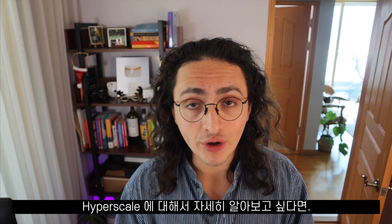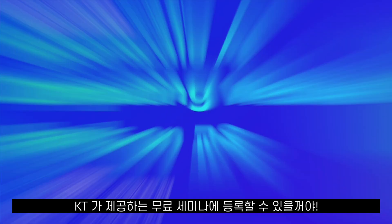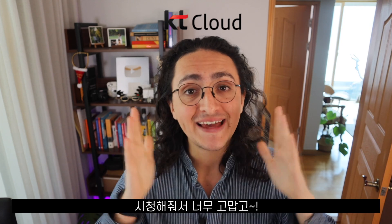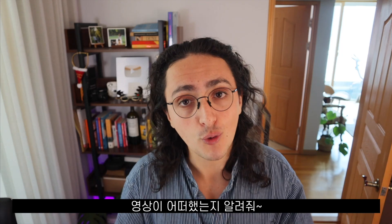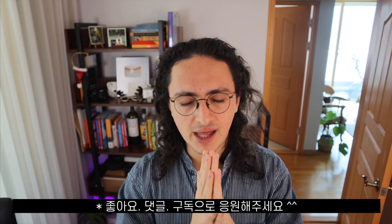If you want to learn more and try the Hyperscale AI computing service, please click the link below where you can register for a free hands-on seminar provided by KT. Thanks to KT for sponsoring this video, and thank you for watching. Let me know in the comments what you think and what video you'd like to see next, and I'll do my best to make it happen. Stay happy, stay free, stay healthy, eat kimchi. See you on the next one. Bye bye.